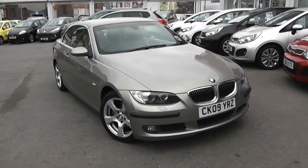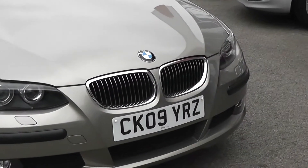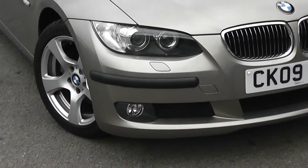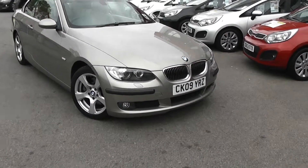Nice on the outside features, as you can see — colour-coded bumpers, nice chrome inserts around the front grille, Xenon headlights with headlight washers, and front fog lights at the bottom. As you can see, it's in great condition.